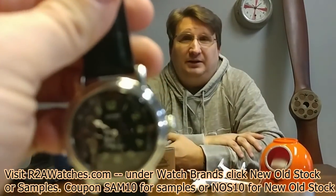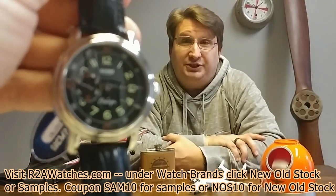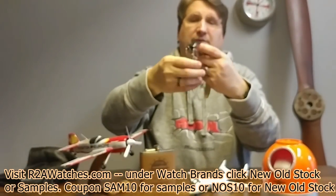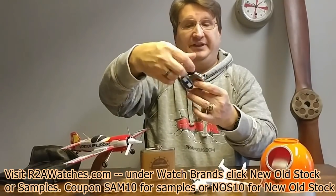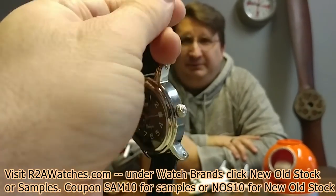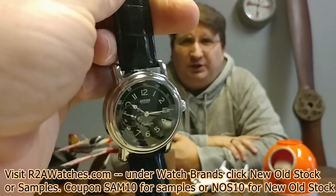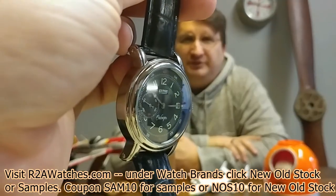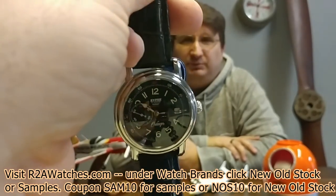This is a Baran — the Baran brand is also Swiss now, but this is back when Baran was still a Russian brand. It has the 3105 movement, again no longer made. Baran means snowstorm in Russian, which was the Russian space shuttle. It's all in the Cyrillic — the 3105 manual wind mechanical movement originally built by Poliat, a stripped-down version of the 3133 chronograph which gives you the sub-dial configuration. Nice decoration on the movement with an exhibition case back.